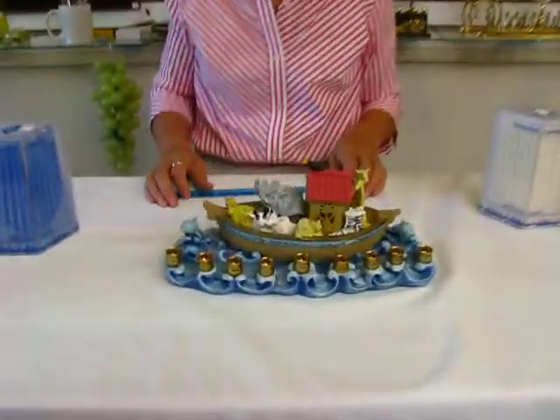Hi, it's Hav at Erin's Jewish Books and Judaica in the Mile High city of Denver, and I have a Noah's Ark menorah to show you today.